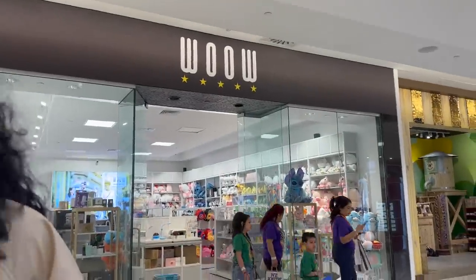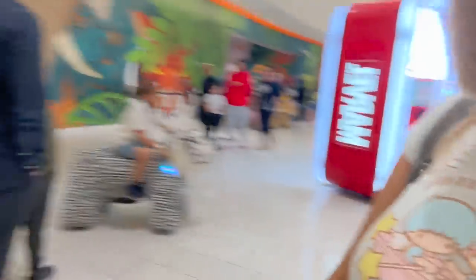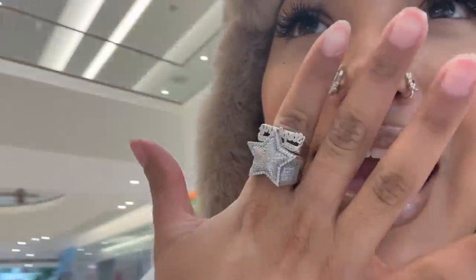We were randomly walking past this store and I saw a ton of plushies in there, so I figured this may be our saving grace because I never heard of it before. It's called WOW.